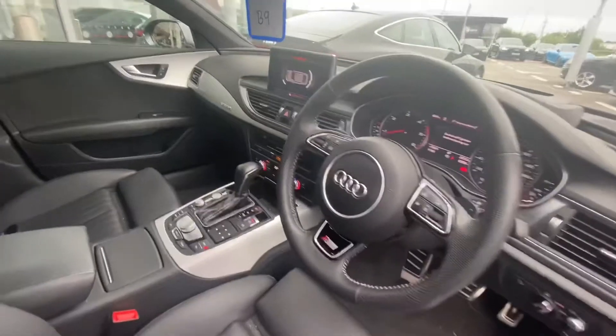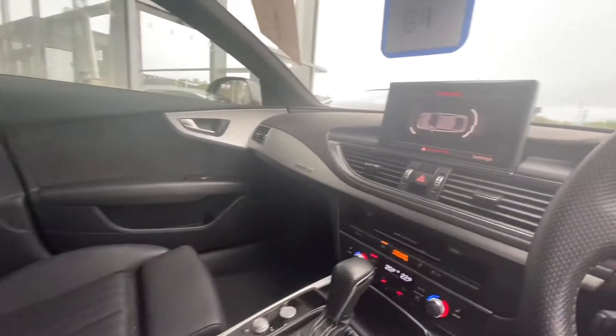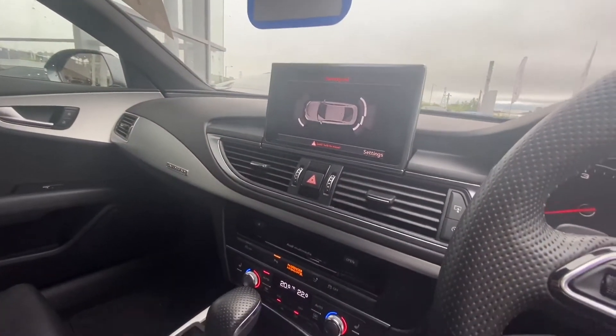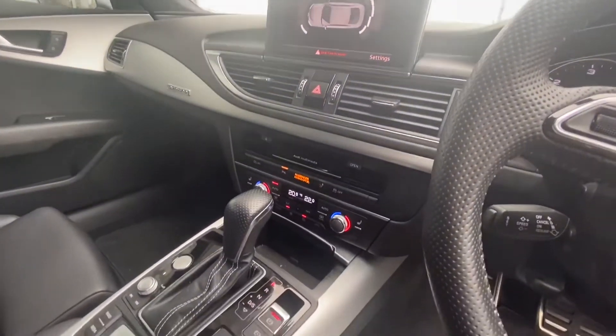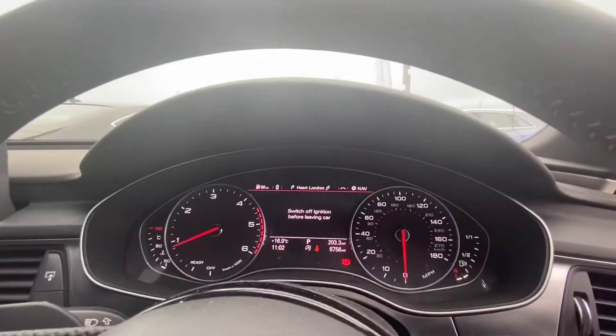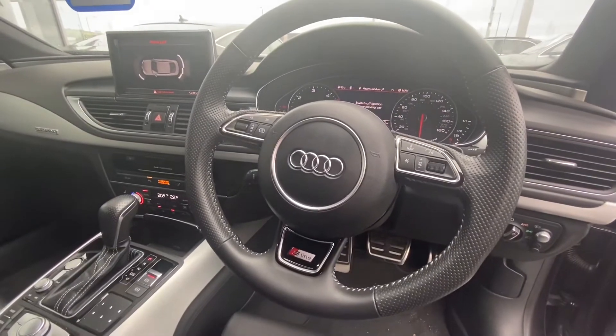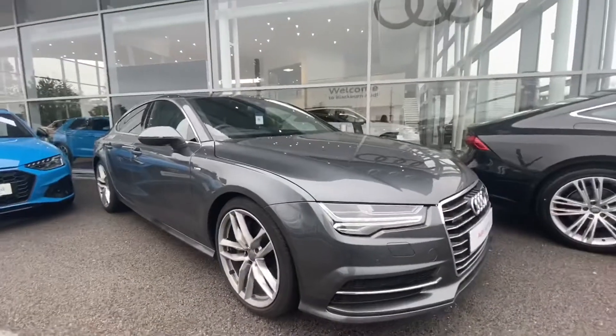Moving on to the interior, we have Valcona leather with S-Line embossing on the front sport seats. We have MMI touch, Audi multimedia, heated seats, air conditioning, and the automatic gearbox. Audi's three spoke multifunctional steering wheel, again fully leather. It also comes with automatic lights.